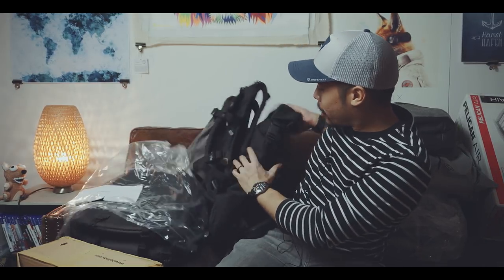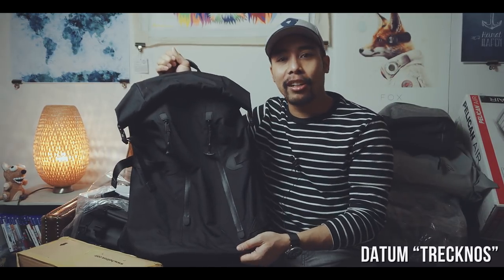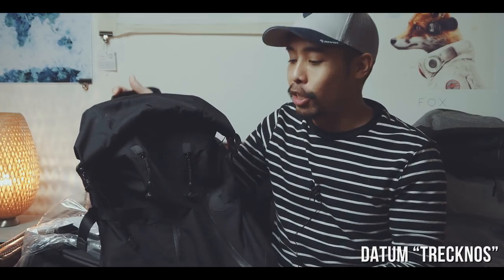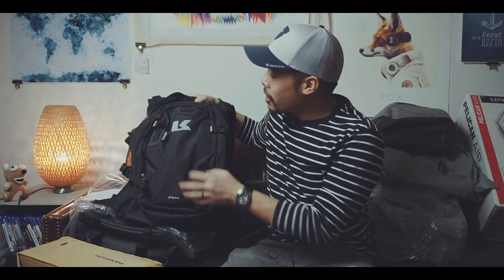The first bag I already reviewed, and the video will be online next week — that is the Datum Traknos. Not going to say a lot about it because the review is going to be online next week.